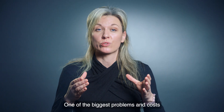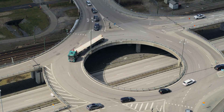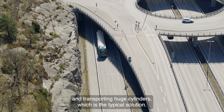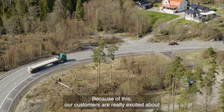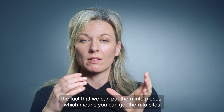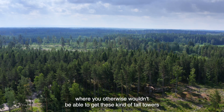One of the biggest problems and costs associated with building wind turbines are logistics — transporting huge cylinders, which is the typical solution. Because of this, our customers are really excited about the fact that we can put them into pieces, which means you can get them to sites where we otherwise wouldn't be able to get these kind of tall towers.